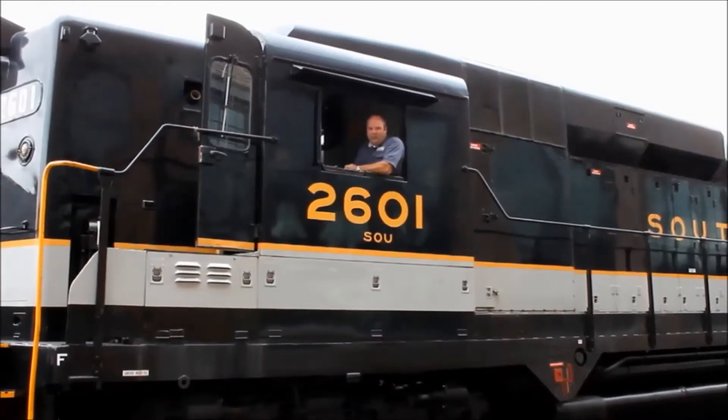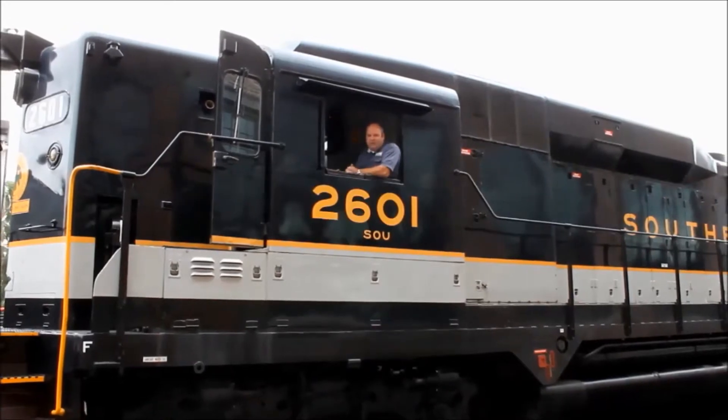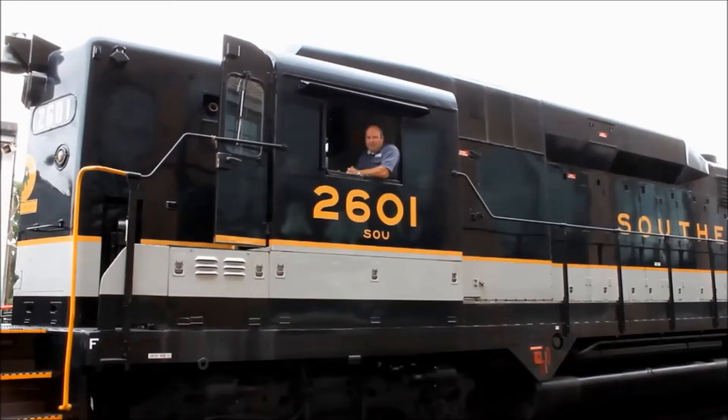Hi, I'm Doug Nixon, shopformer for the North Carolina Transportation Museum. Back on 2601 after she's been out of service. We're glad to be back and here's your update.